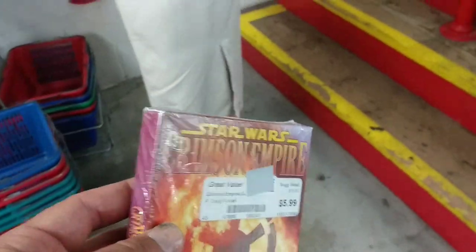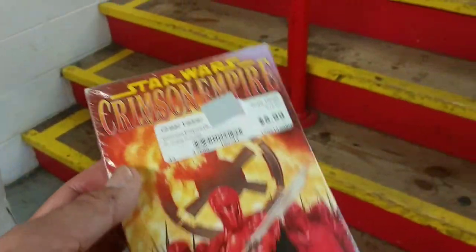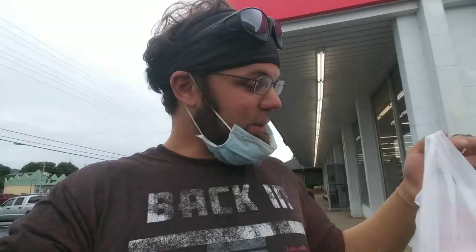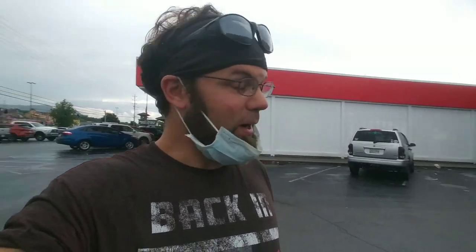Star Wars: The Crimson Empire — fully dramatized on two audio cassettes. I just grabbed the two audio cassette tapes of the Crimson Empire Star Wars thing. Anyway, that's gonna be it for the Moon Pie General Store original book warehouse. If you've enjoyed this, please hit the thumbs up, subscribe if you haven't already, and I'll see you on the next one.